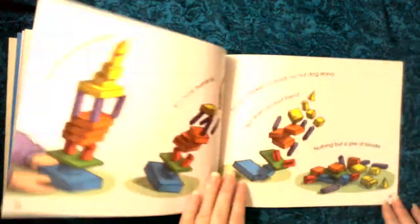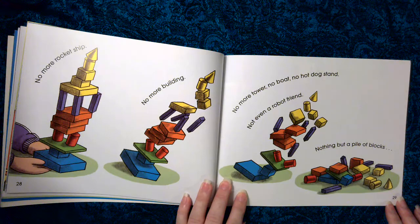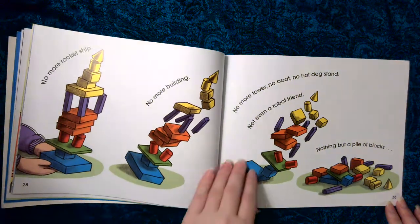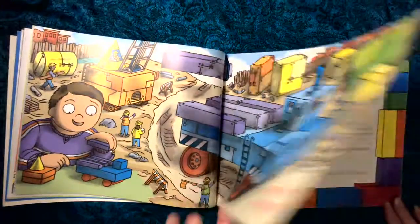Now blast off. No more rocket ship, no more building, no more tower, no boat, no hot dog stand, not even a robot friend. Nothing but a pile of blocks. So Jack can start again.